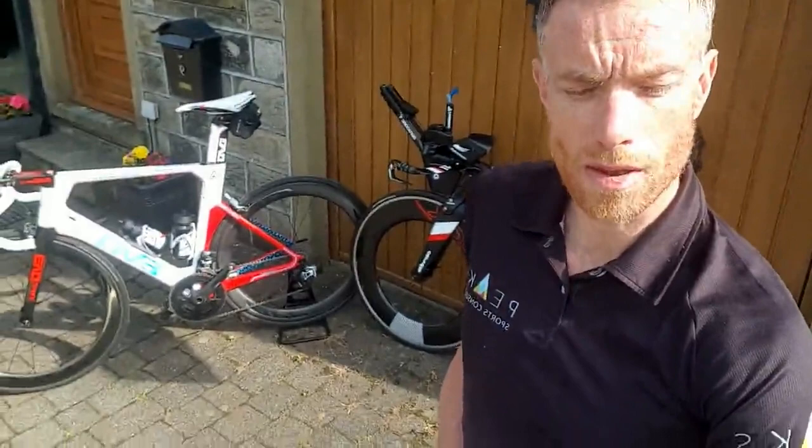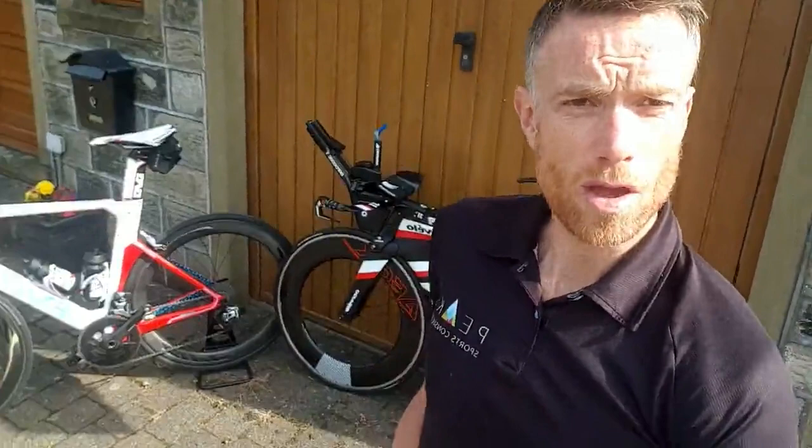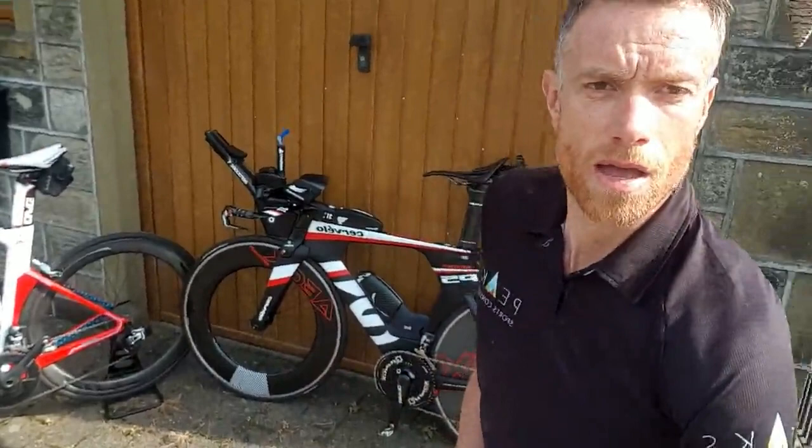Where it gets interesting is when you start to compare the data and stats from the race. Looking at Strava — and it may or may not be accurate, but let's assume it is — I did 326 watts for the race. Marcin's Strava said he did 341 watts, so 15 watts more. But 15 watts does not make up for nearly 33 minutes.